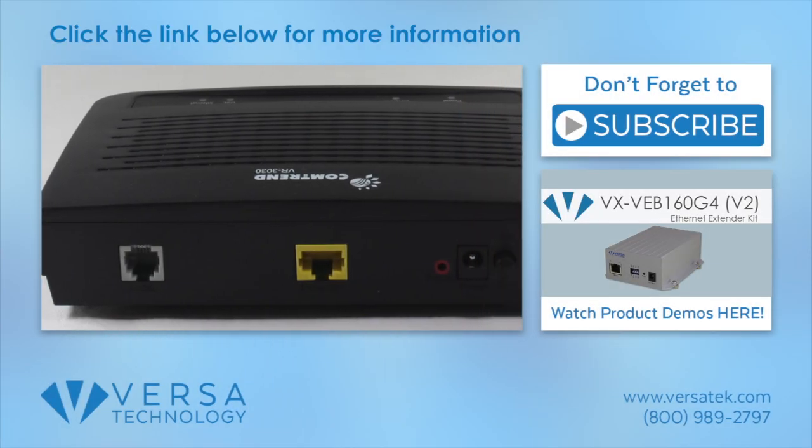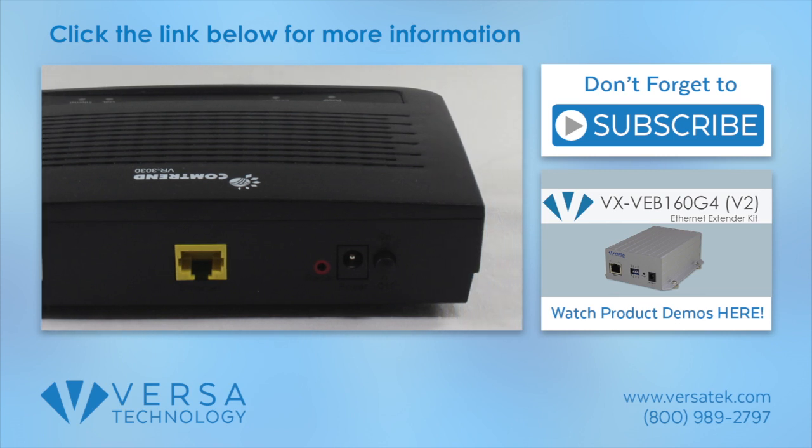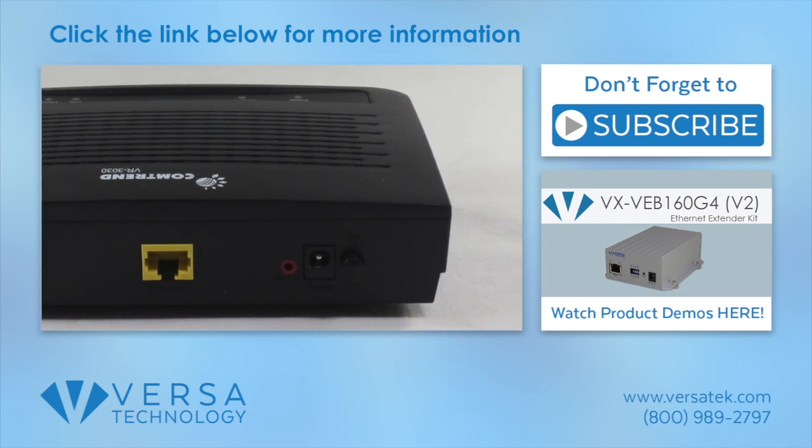Want to learn more about our products? Check out our product playlists, and don't forget to subscribe to our YouTube channel. We'll see you next time.